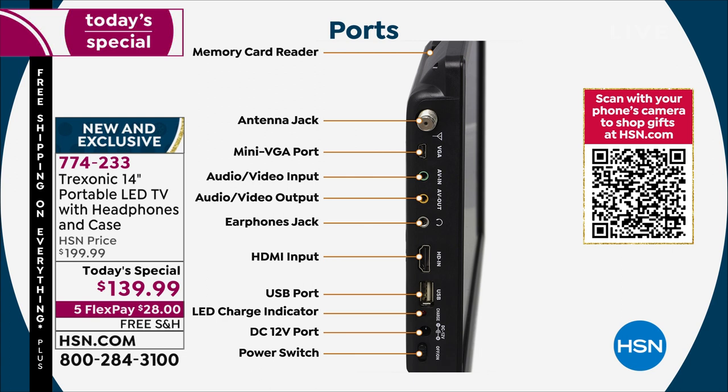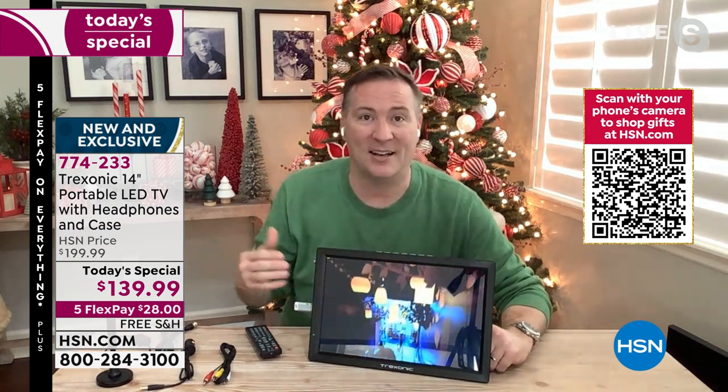We have a mini VGA port so you can use it as a second computer monitor. There's an audio/video input and output — the classic red, white, and yellow connectors. DVDs, VCRs, and some camcorders use those. We give you an earphone jack, and if you don't have earphones, we give you over-the-ear headphones — very soft and cushiony. Someone asked if they can plug in a Bose system — yes, Bose uses an auxiliary connection and you'll be fine. There's a USB port to download movies and watch them on here.